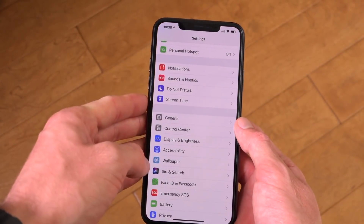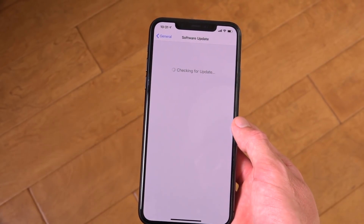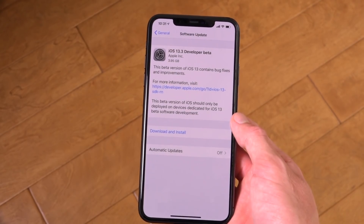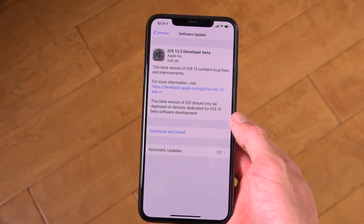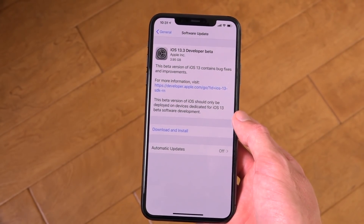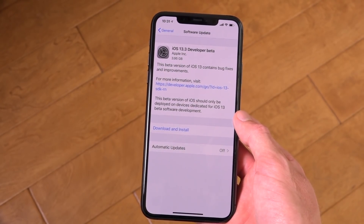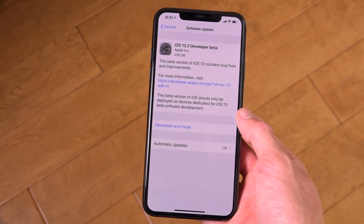Now, with that said, on this iPhone 11 Pro Max here, I just wanted to go inside Settings > General > Software Update. I do already have the beta profile installed on this device, and you'll notice it pulls back 13.3 developer beta. This beta release comes after Apple issued iOS 13.2 to the general public, which includes support for AirPods Pro, Deep Fusion for the iPhone 11 series, and so much more, but it also made changes for the worst to multitasking.